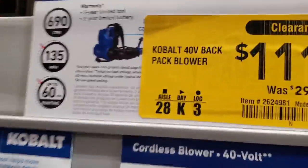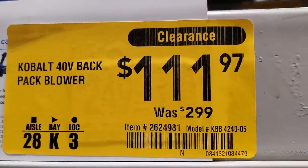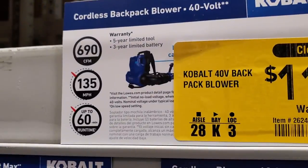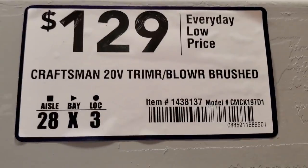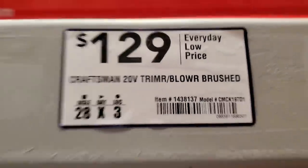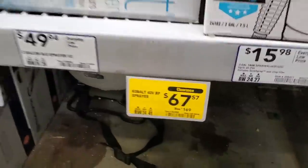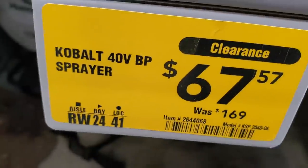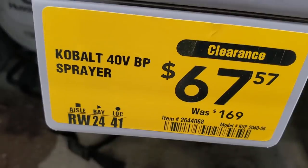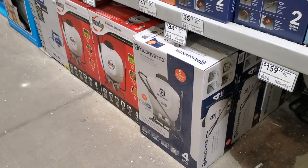Got a 10-pack work gloves for $5 — pretty good deal for yard work and general construction. There's a 40-volt backpack blower down from $299 to $111, though it wasn't in stock here; hopefully you can price-match. The 129 Craftsman trim blower is also on clearance, and a backpack sprayer at $67, was $169 — also not in stock but the tag is there.